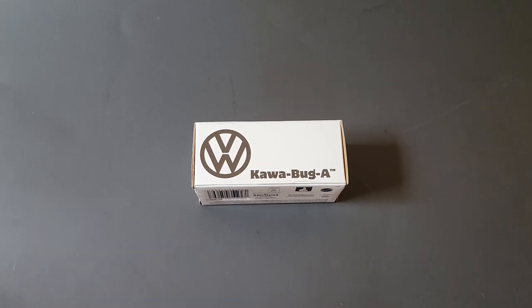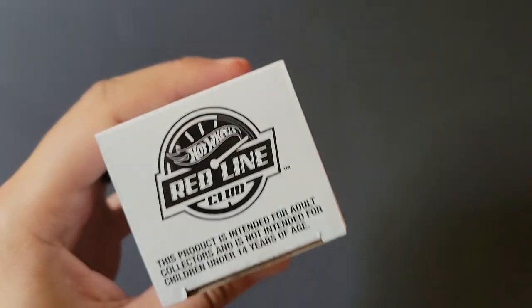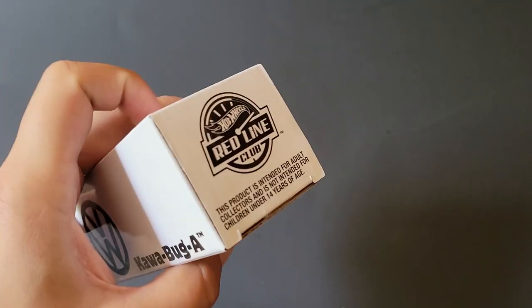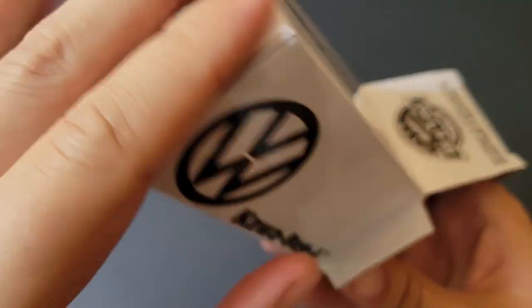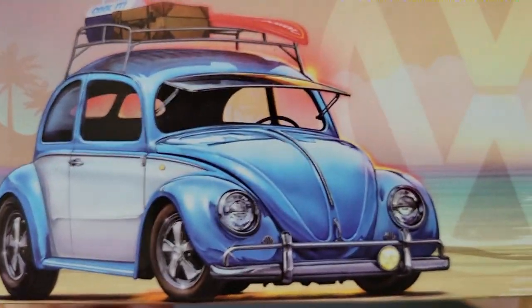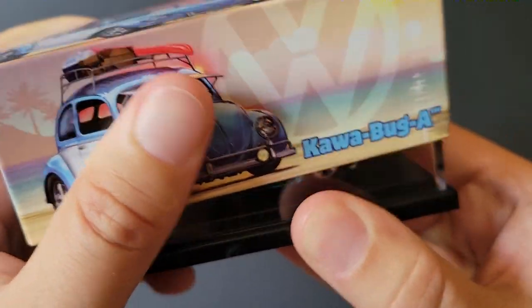Hello, Brentiff with All At Octane here, and in this video I'm going to open up the Hot Wheels RLC Cowabugga that I was able to get. This is a Redline Club car exclusive — you have to be part of the club, although there are a ton of memberships this year. You can just buy a digital membership and you have a chance at getting any of the cars. This thing is a blue Volkswagen Beetle. Let's go ahead and open this up.